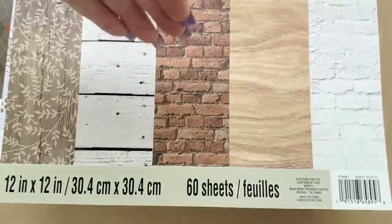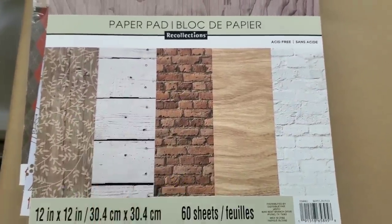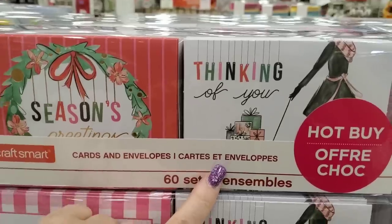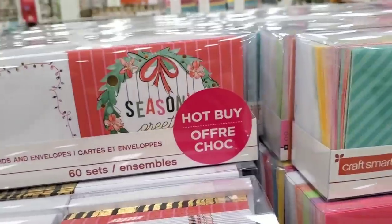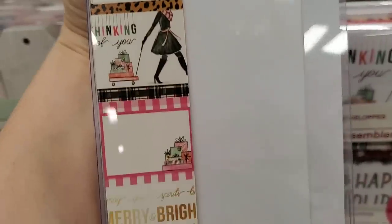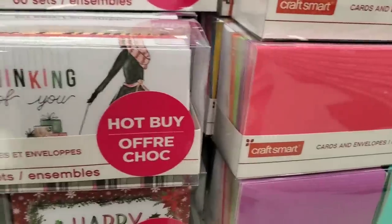Okay guys, I'm going to go ahead and go out and film the tags and the envelopes and anything else that I see that's new. Okay guys, here are the new note card sets that they have out — well, half of them are like... here we go, that's a better look. Okay, so we have that one.